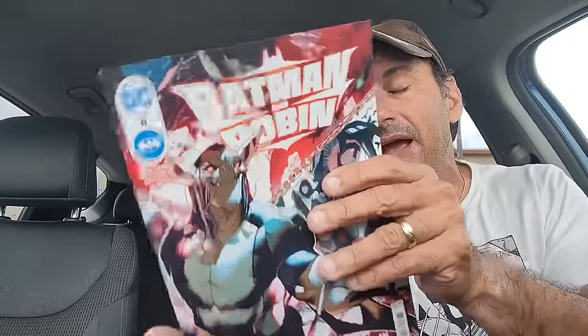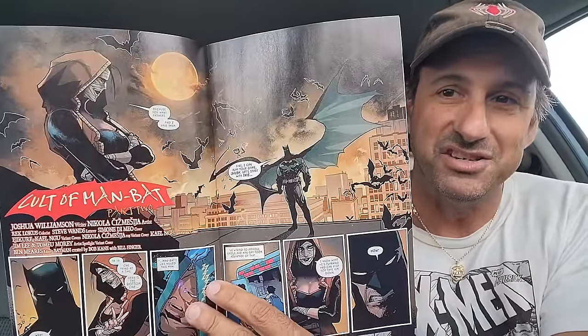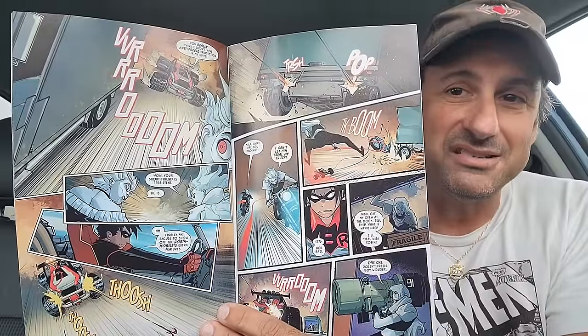Then we have Batman and Robin, issue eight — we have the return of Flatline. She's teaming up with Damian and they've got to try to stop Man-Bats. They're also teaming up with that mysterious character Sush. Nice looking artwork and I'm looking forward to it.